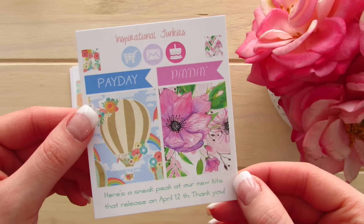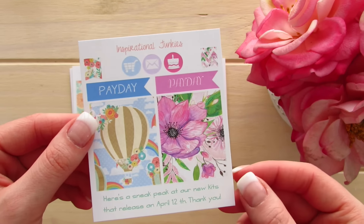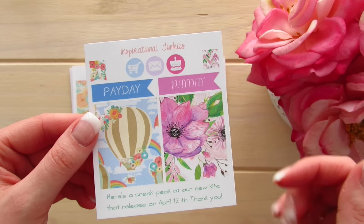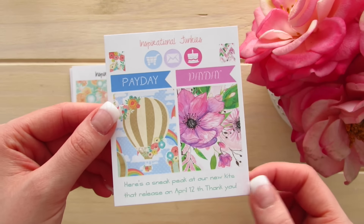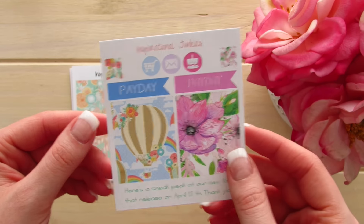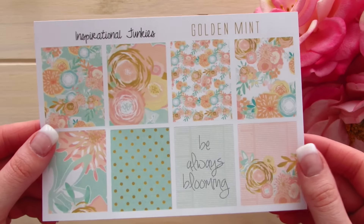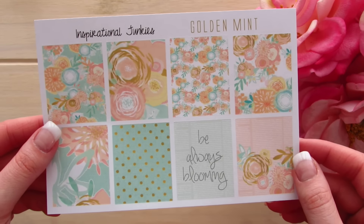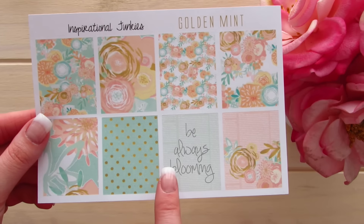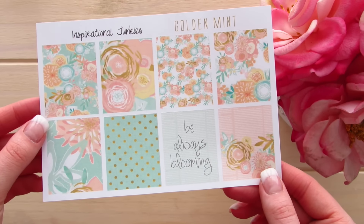The second freebie they sent me is a sneak peek of their upcoming releases — such a clever idea. It's got paydays, some full boxes, and information about new releases coming out on the 12th, so those are actually already out now. This kit is called Golden Mint and it is a beautiful combination of floral, polka dot, gold, and blush. It says 'be always blooming,' which is beautiful, and this would make such a cute Mother's Day spread.